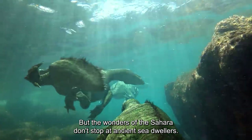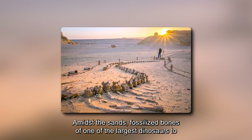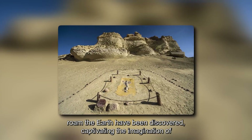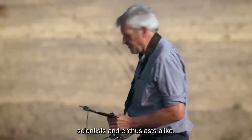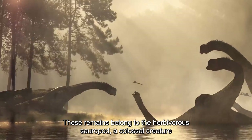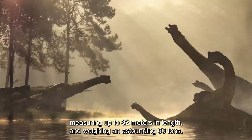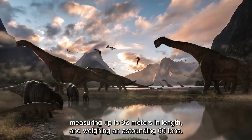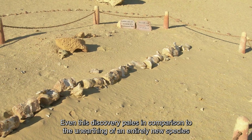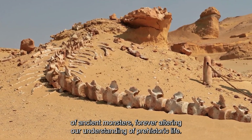But the wonders of the Sahara don't stop at ancient sea dwellers. Amidst the sands, fossilized bones of one of the largest dinosaurs to roam the Earth have been discovered, captivating the imagination of scientists and enthusiasts alike. These remains belong to the herbivorous sauropod, a colossal creature measuring up to 32 meters in length and weighing an astounding 60 tons. Even this discovery pales in comparison to the unearthing of an entirely new species of ancient monsters, forever altering our understanding of prehistoric life.